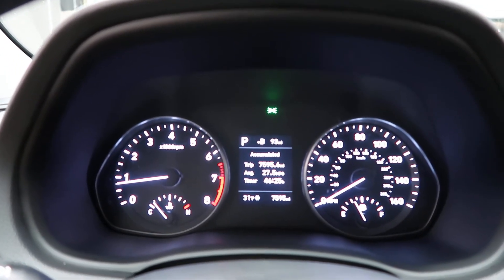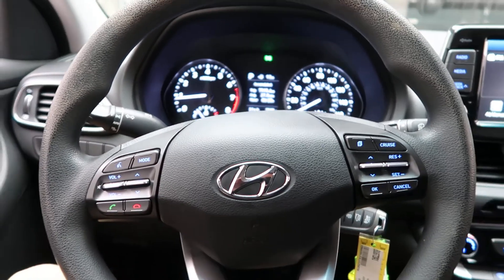Carfax and service records available online. If you'd like to view more photos of this Hyundai Elantra GT, check out FeldmanImports.com.